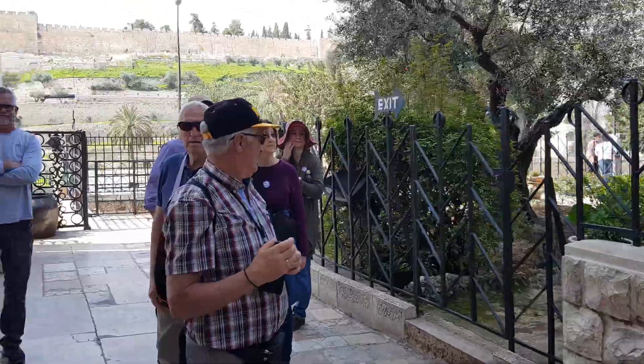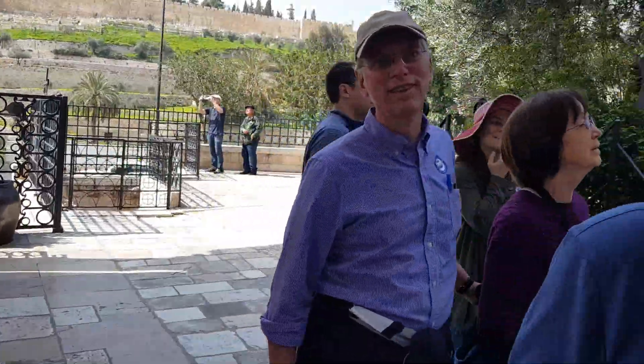The Garden of Gethsemane. March 2020. Say hello.